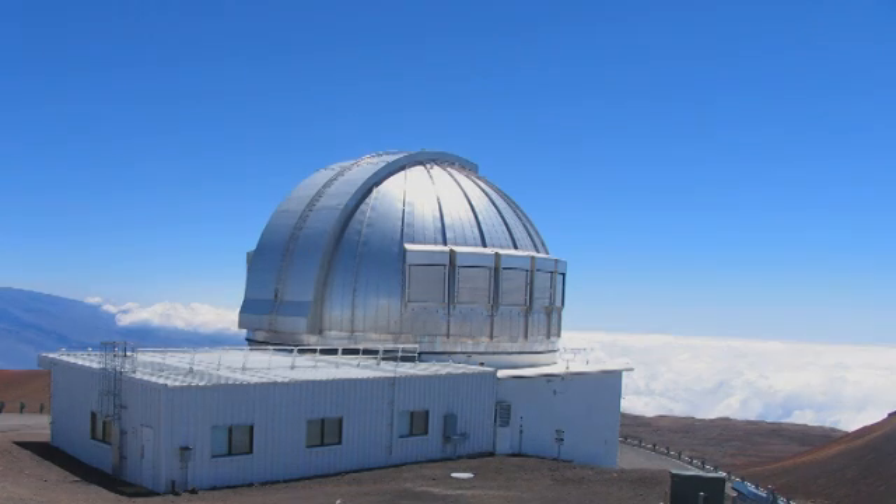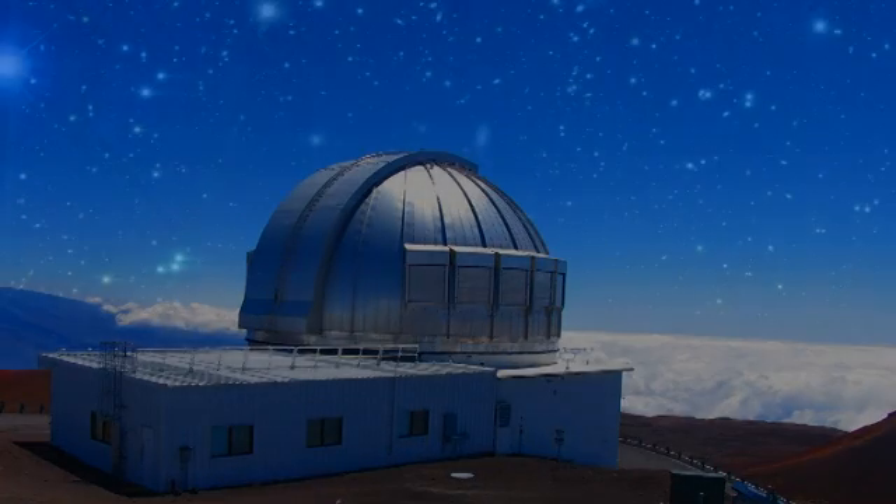Every night of the year, presently, the UK Infrared Telescope in Hawaii is making observations and each night we produce about 100 gigabytes worth of data. 100 gigabytes of data is equivalent to the sort of amount of data you can store on a portable laptop. This data is basically photographs. This needs to be transferred to the UK for processing.